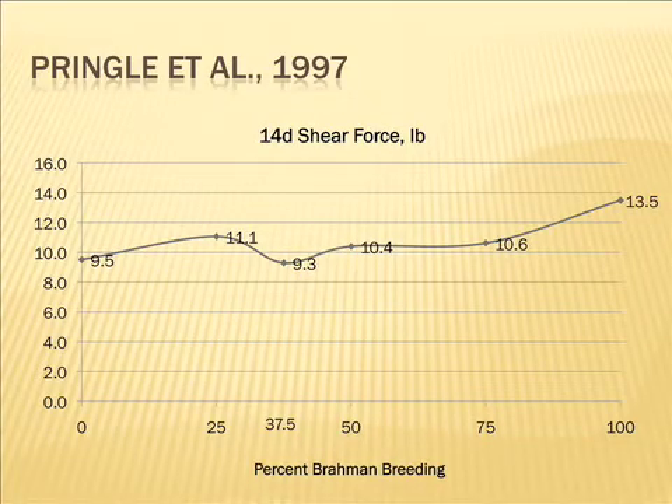Shear force is the one people worry the most about. Even though there's not a big direct economic incentive, we know it's the right thing for the industry to reduce shear force and increase tenderness. In that study, with 10 to 13 per sire group, the Angus and the three-eighths Brahman, five-eighths Angus — more or less Brangus — were very similar. They report this as a linear trend, and SAS tells them it's significant at p=0.05, but with five data points determining a line, when I plot the data and visualize it, I don't necessarily agree with their interpretation.